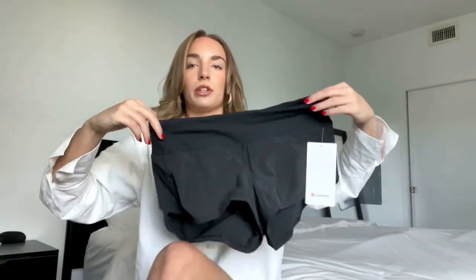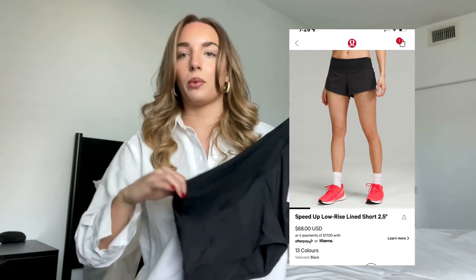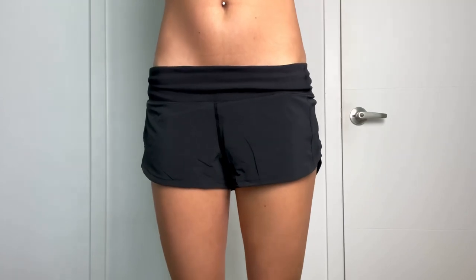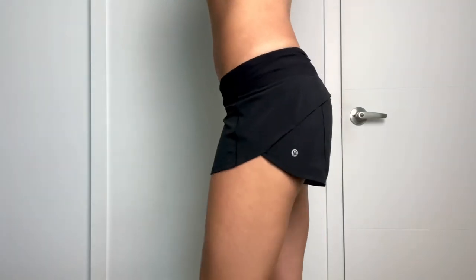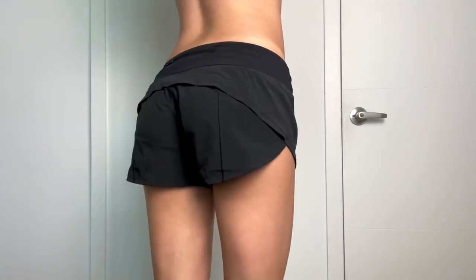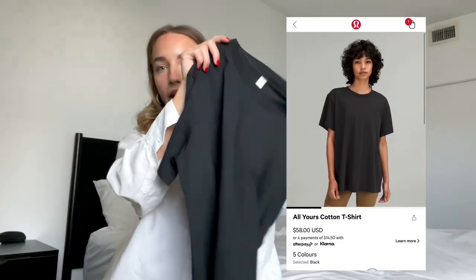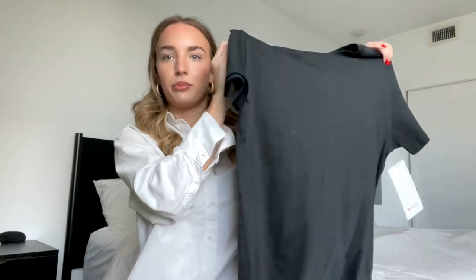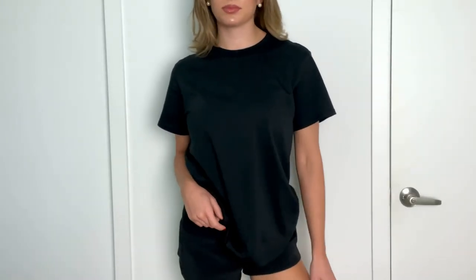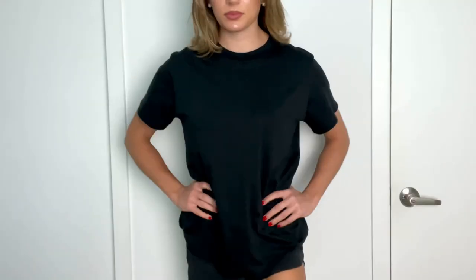The next purchase from Lululemon is the Speed Up shorts in 2.5 inch, low rise. I also have these in white, but I decided to get the black ones too because I wear the heck out of my white ones, so I wanted to expand my collection. After that is the All Yours Tee — I sized up in this one. I have it in gray and white as well, which I've shown in previous Lululemon hauls. I just love this shirt for everything — every day, sleep, workout, everything.